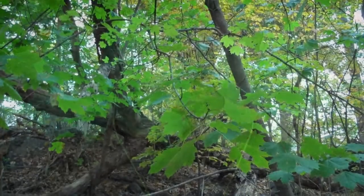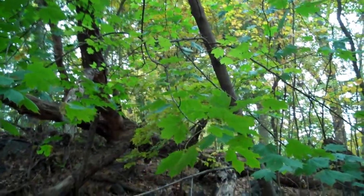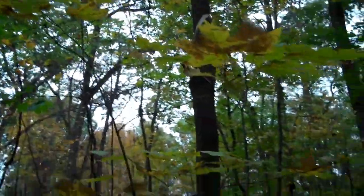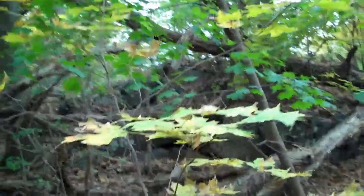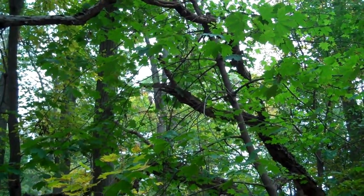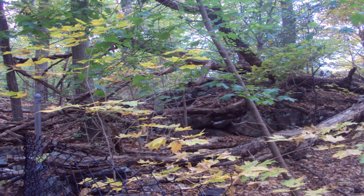This time of year, however, it's easier to tell them apart because the Norway maple tends to stay green much longer in the fall than the sugar maple. So when you see them standing side by side and one tree has a lot of gold leaves and bare branches where leaves have already fallen off, and another is still green and covered with leaves, the one that's still green is most likely the Norway maple.